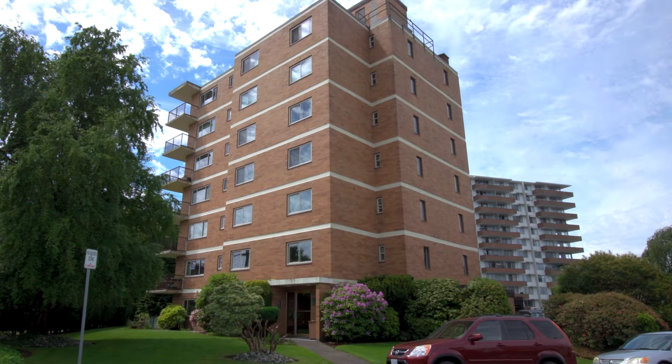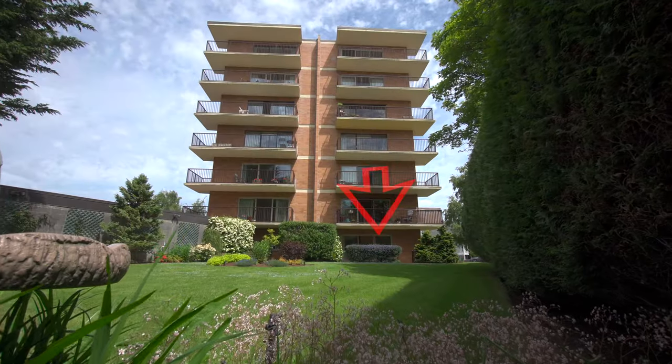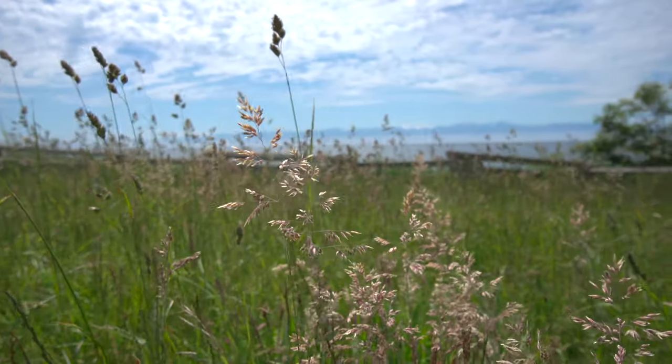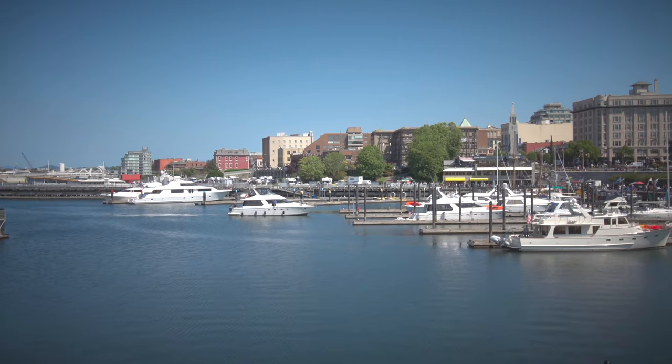Welcome to number 1, 36 South Turner Street, a bright and sunny garden suite located in the Magnolia House in the heart of James Bay in beautiful Victoria, B.C.